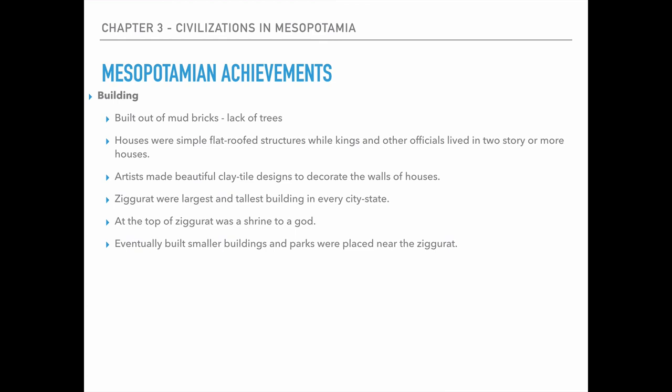Another achievement of theirs was their buildings. Because of the lack of trees in Mesopotamia, they had to build using mud bricks. The houses that most people lived in were simple flat-roofed structures, where the kings and other officials could live in two or more stories. Also, those simple structures all faced a courtyard that could help house food and things of that nature.